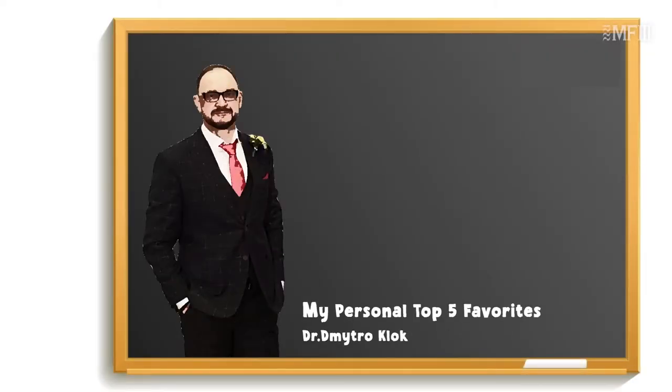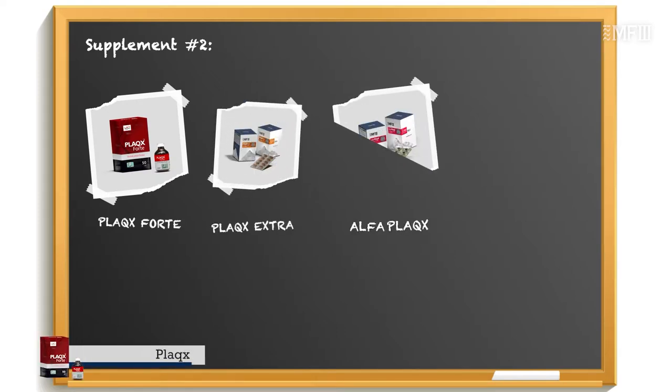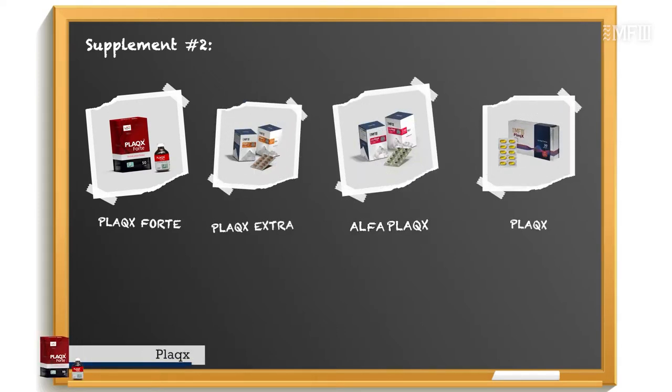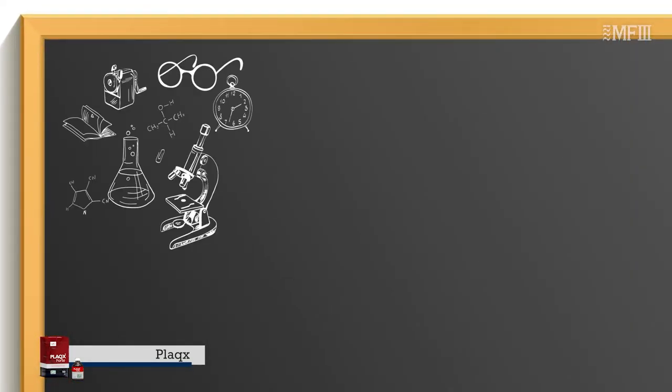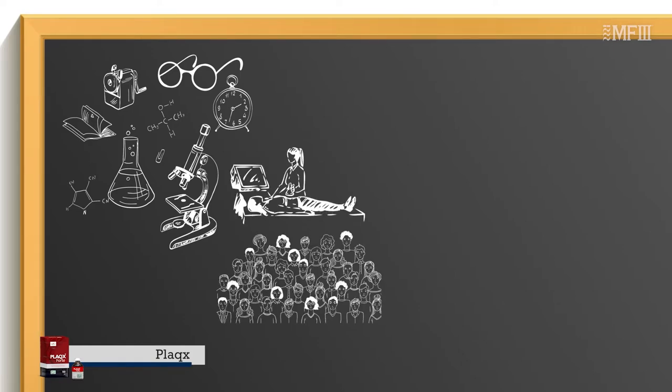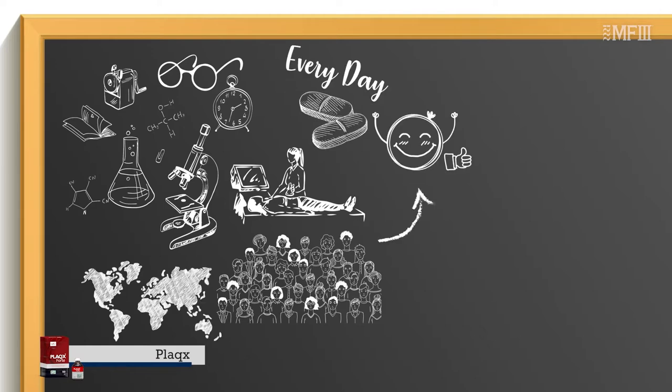My personal top 5 favorites: PLUX FORTA, PLUX EXTRA, and PLUX ALF. You can't imagine a supplement more versatile and multi-purposed than PLUX. Its efficacy is researched and proven by hundreds of clinical trials, and there are thousands of people all over the world who benefit from this incredible supplement every day.